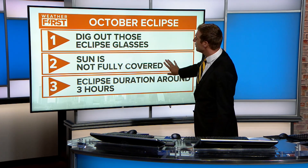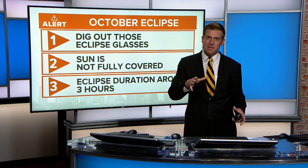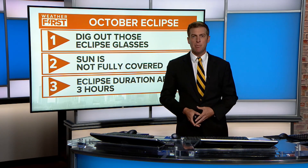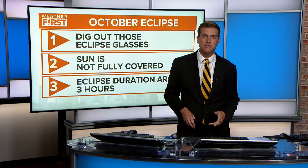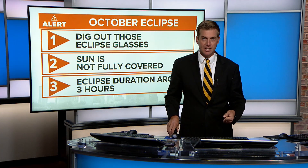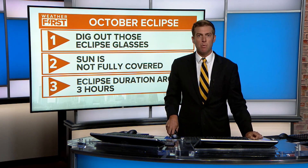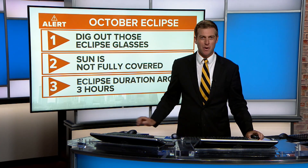In April, the sun is not fully covered in our area — we're not going to see that totality darkness here. There may be some minor temperature variations, but you won't see the sun fully covered. The eclipse duration is around three hours, from about 10:32 to 1:15. We're hoping for the best weather conditions and will continue to monitor that as we get closer, keeping you posted on cloud cover and conditions as we monitor progress.